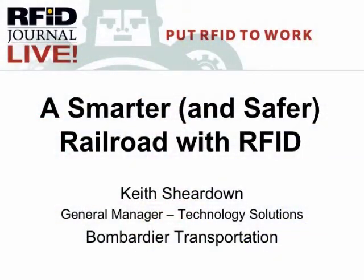We're a big company, fairly big company, and we're both a user of RFID, and the project I'm going to speak to you about today is where we're using the technology to protect track workers.